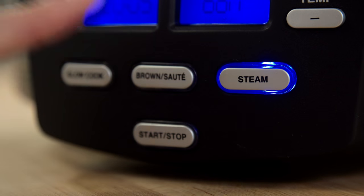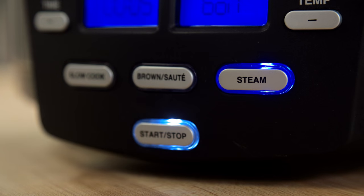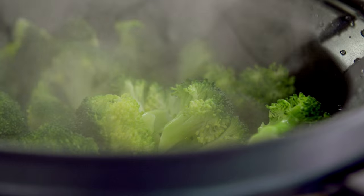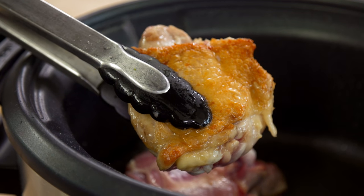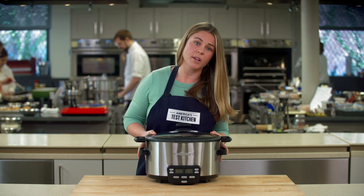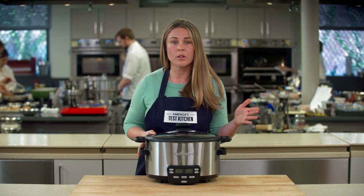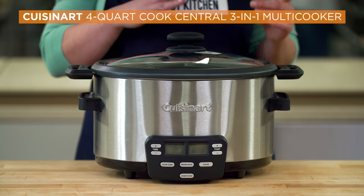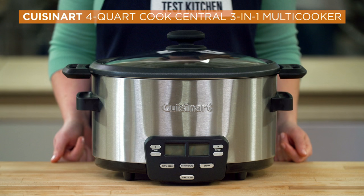And bonus — it's not just a slow cooker. This model offers additional functions: it can also brown and steam food, which means you don't have to dirty another pan to sear food before slow cooking it. One note: while the insert is small, the actual footprint of the Cuisinart multi cooker is about the same as a regular slow cooker. But if you want a slow cooker designed to work with small batch recipes, this Cuisinart is at the top of its class.